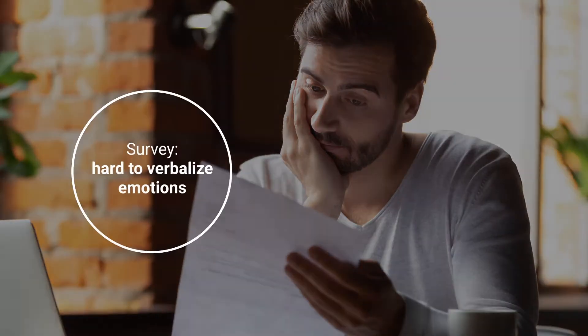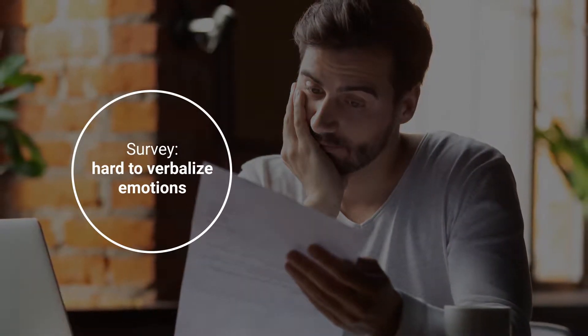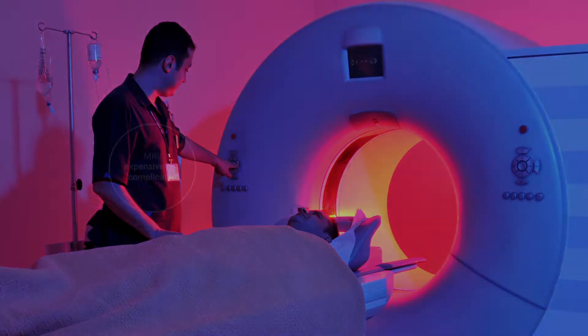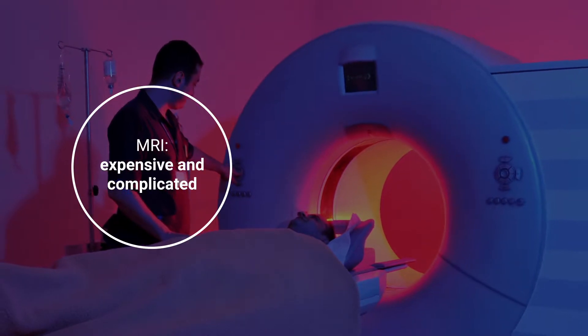Measuring emotions has its challenges. Individuals are not always aware of their emotions or find it challenging to explain them. Further, devices for measuring emotions such as MRI scanners are expensive and cumbersome.